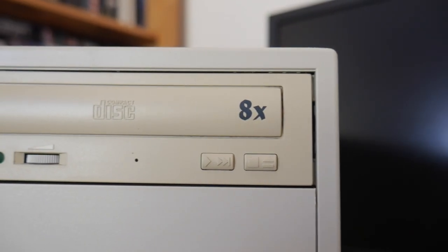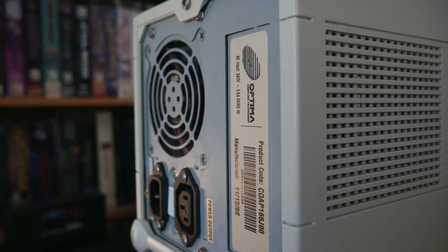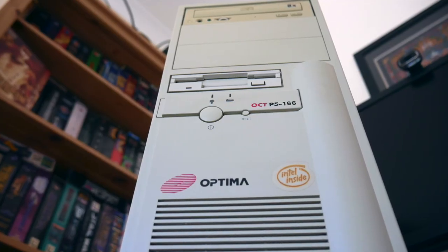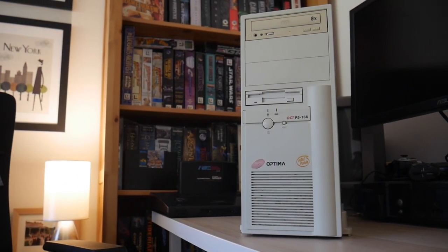The only issue with this PC is that the laser in the CD drive seems to have failed. I've decided not to replace it as it's likely that I will be trading this with a Sydney collector who has memories of using these at school. It's a wonderful time capsule that has been carefully looked after and I am glad that I am able to save it before it went to landfill.